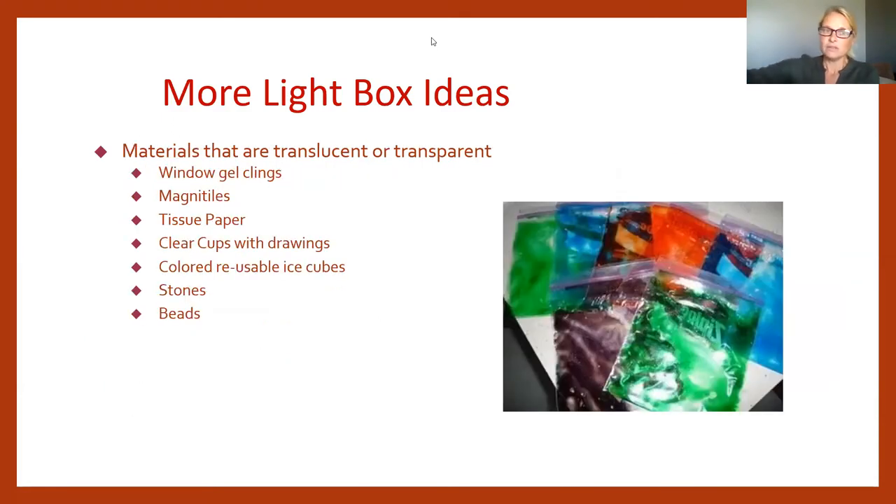Materials that are great for the light box are transparent or translucent. Gel bags can be made in any color — use only a drop or two of food coloring in smaller bags so the light still comes through. You can also add beads or glitter inside the gel bags. Window gel clings from the dollar store work great on the light box surface and offer tactile exploration since they're a little squishy.